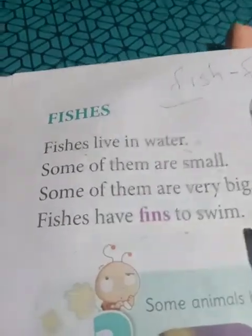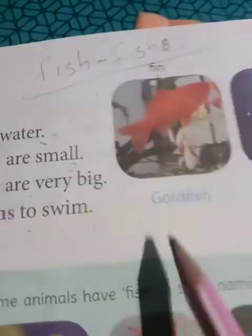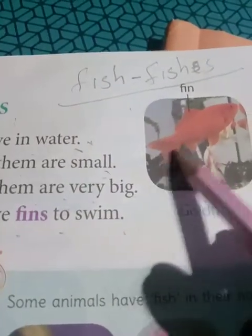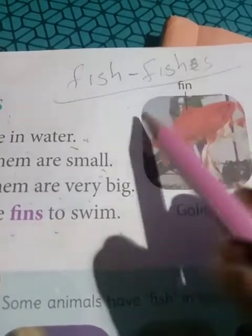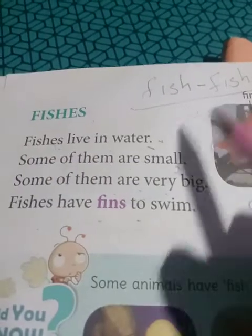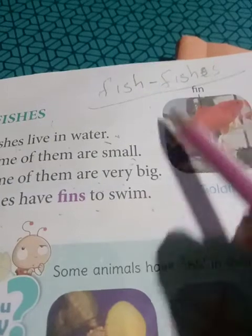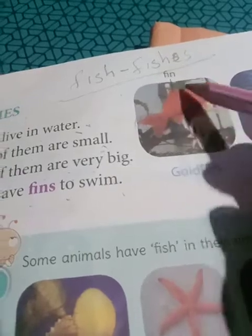Fishes have fins to swim - 'ki diye ora swimming kore?' With the help of these fins on their side, they swim. And with their tail they change direction - 'ehi tail ta help kore'. The tail at the last end helps them change direction, and the fins help them swim. Okay?